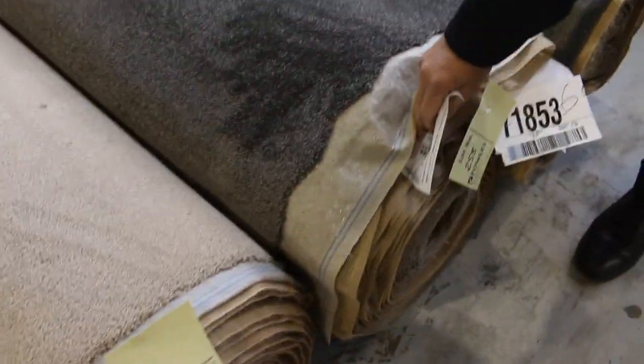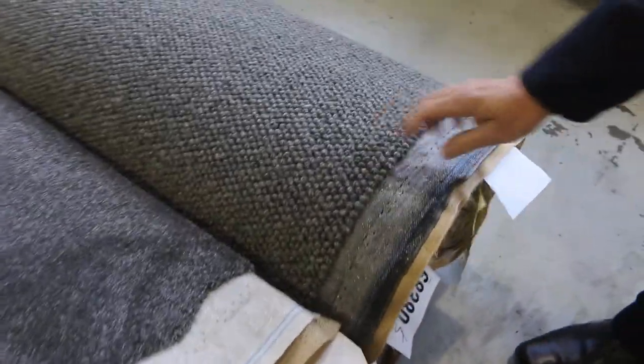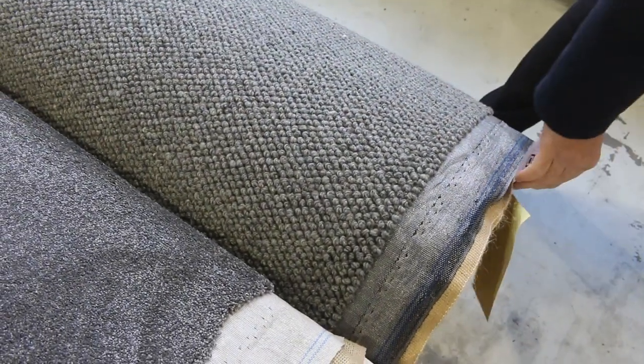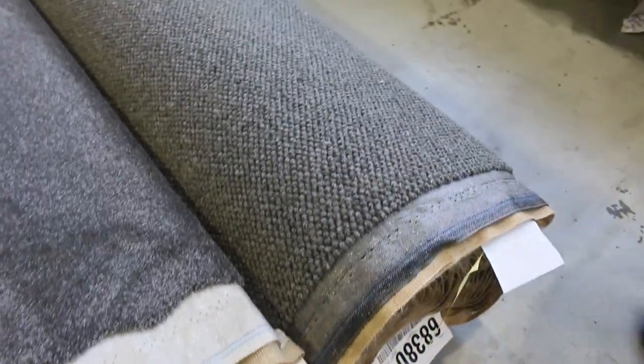Plenty of lots to get through. Lot 258 is a nice twist pile — 25.6 metres. Lot 257 is a wool loop pile, so we've got plenty of wool carpet there. Nice textured finish, good looking carpet — 19.5 metres. Would normally retail around $200 a metre, and it'll probably sell for around $50 to $60 at auction. Big savings there.